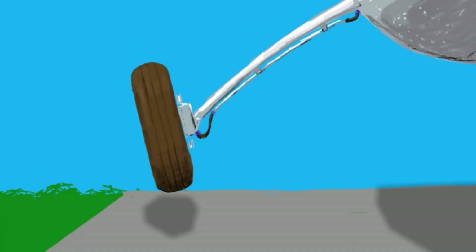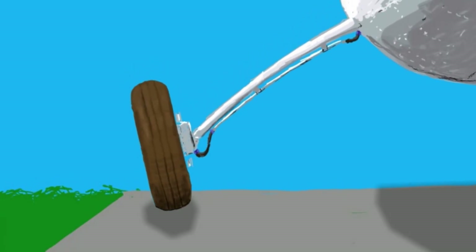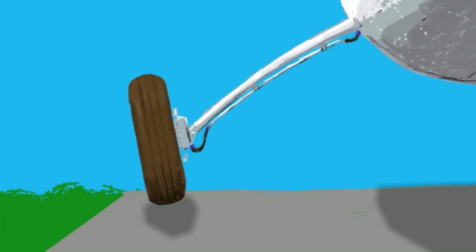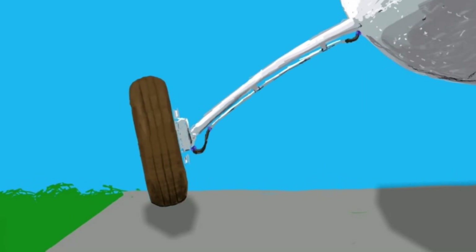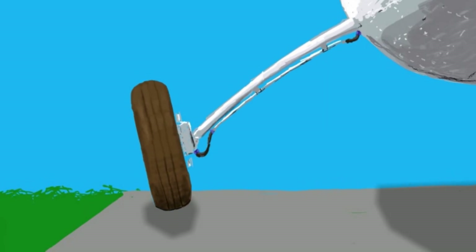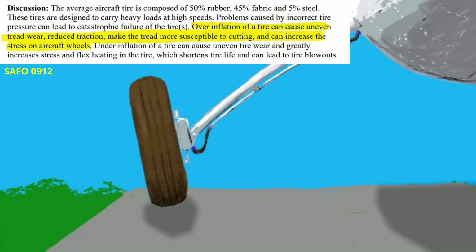With overinflated tires, our landing gear behaves a lot like a vibrating ruler. Our overinflated tires are stiff, they bounce around, and they do little to dampen out vibration. So every crack in the concrete we cross makes the landing gear get all springy again.